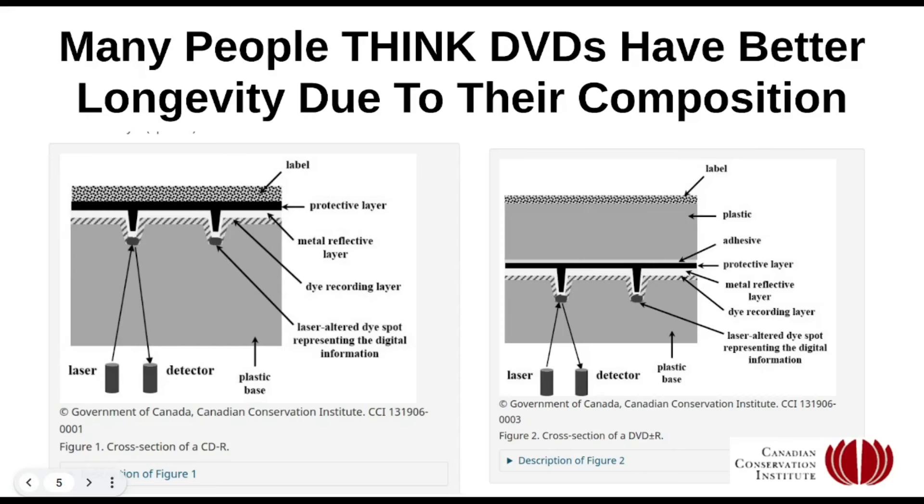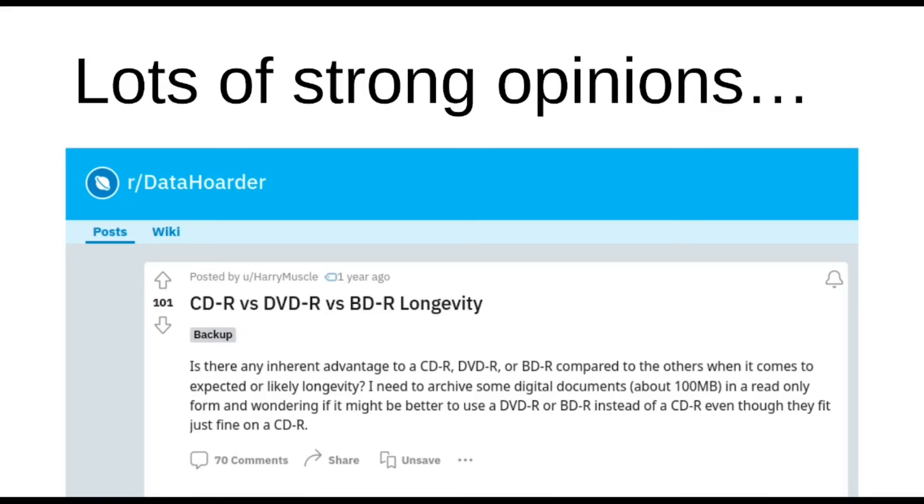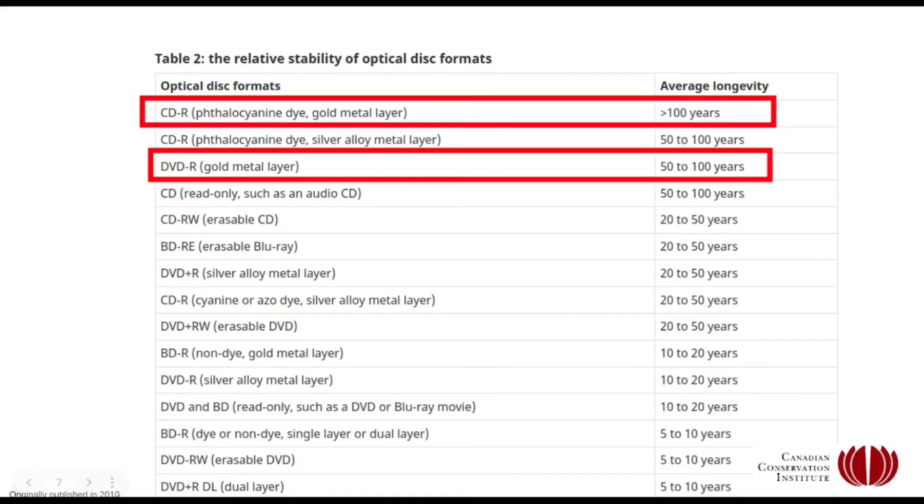Moving away from Reddit, I think articles from government institutions are very helpful because they take us away from just people with opinions — not that there's anything wrong with that. I really like the data hoarder subreddit if people are interested. But the opinions on these threads are all over the place. Some people say all their old CDs are working just fine. Others say CDs are garbage, all their old CDs don't read, and you should go for DVDs instead. So there are a lot of different data points on Reddit.